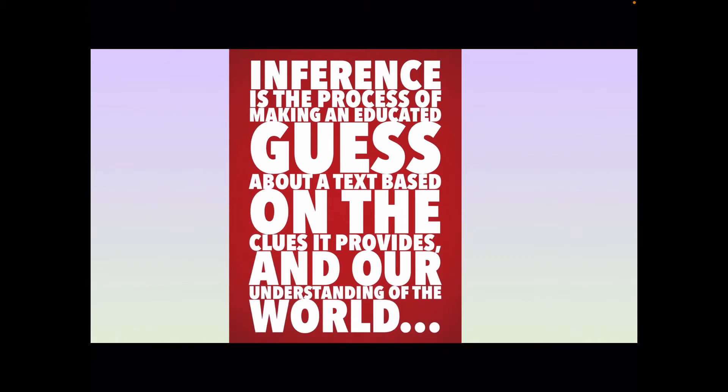This is a poster you guys should all have in your head by now because it's the third time we've seen it. Inference is the process of making an educated guess about a text based on the clues it provides and our understanding of the world. We have two things that we combine to make our inferences — we use the clues from the text and what we already know about the world.